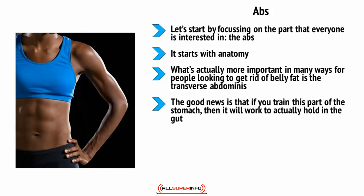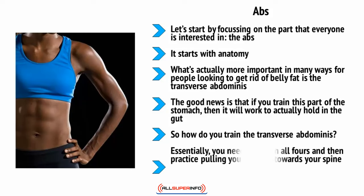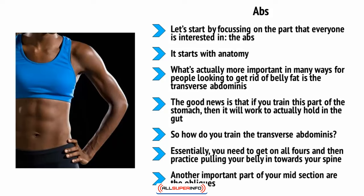The transverse abdominis is the band of muscle that wraps around the stomach and lower spine, working to support the back and act like a girdle. If you train this part of the stomach, it will actually hold in the gut even if you haven't managed to get rid of all the excess flab around your belly — it will look instantly less noticeable. To train the transverse abdominis, perform exercises that involve holding your body in the plank position, or breathe in and bring your belly button up to your spine — this is the idea behind stomach vacuums, sometimes called the cat puke exercise. Go on all fours, pull your belly in toward your spine, hold for 10 seconds, then repeat.